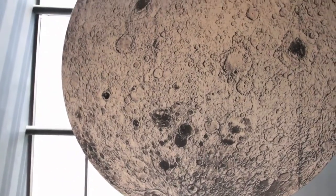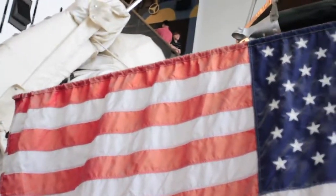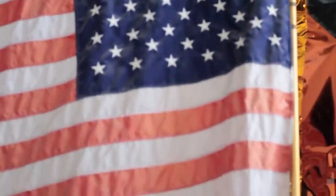They collect rocks. Apollo 11 brings home 50 pounds of rocks and soil samples, and they set up a couple of scientific experiments on the moon during their two and a half hours.